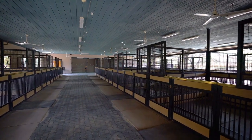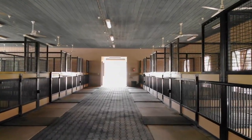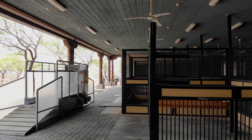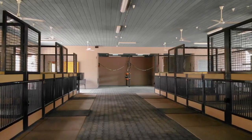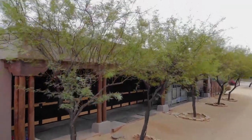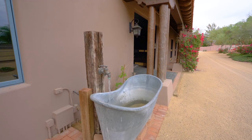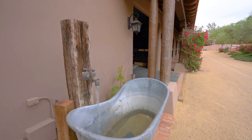This horse resort is equipped with a fly control system, rubber flooring, misters, automatic shades on the west side, electric heating and cooling, a dedicated commercial-grade fire suppression system, concrete bays for gravel storage, and solar water heating, just to name a few.